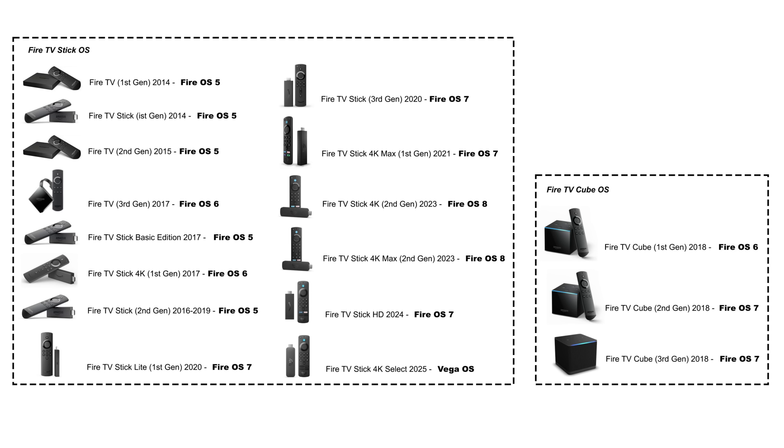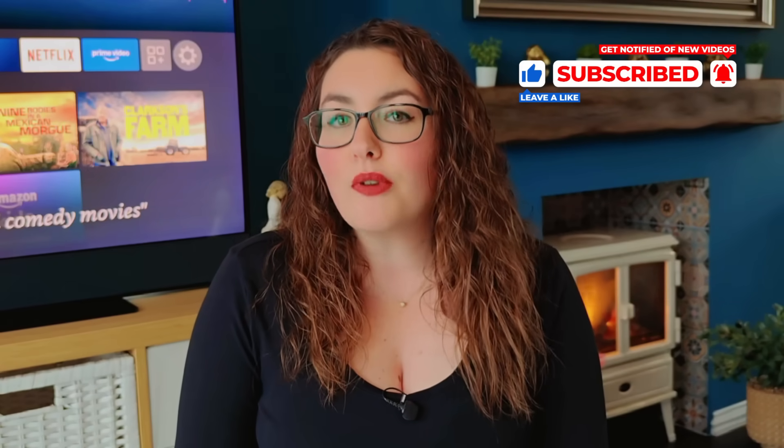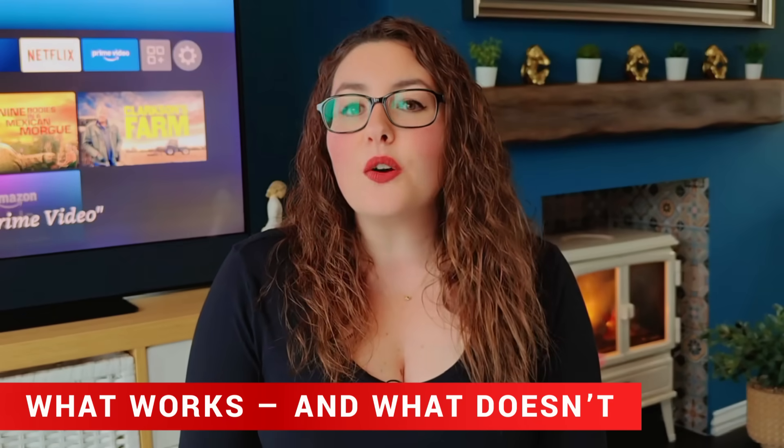It's definitely faster and smoother, but also the most locked-down Fire TV Stick Amazon has ever made. And this might be permanent for all new Fire TV devices released from this point forward. Existing Fire TV models that still run Fire OS won't be affected, but everything new built on Vega OS will follow this more closed approach. So before you upgrade, make sure to watch my next video, where I'll break down three budget-friendly streaming devices that still allow sideloading — perfect if you want to stay flexible while keeping costs low.